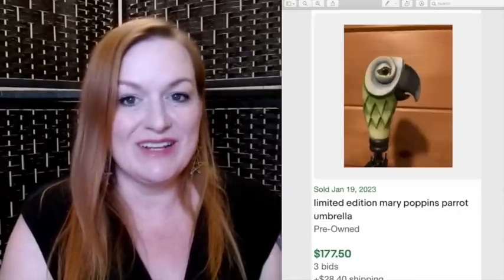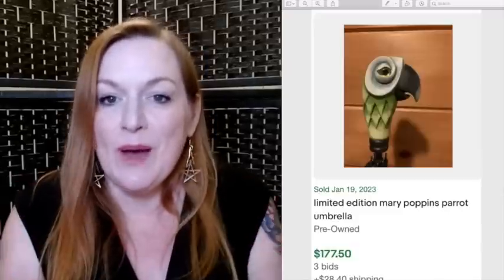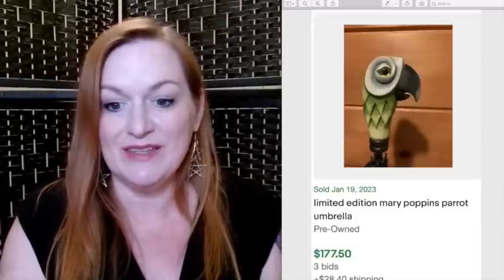Next up are Disney umbrellas. This is a Mary Poppins umbrella that has the parrot handle, and when you open it up, the inside looks like you're looking down on London. My mom has this umbrella and I love it — this one actually sold for $177. And this Scrooge McDuck umbrella sold for $120.